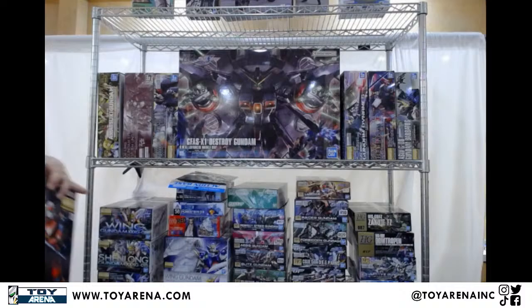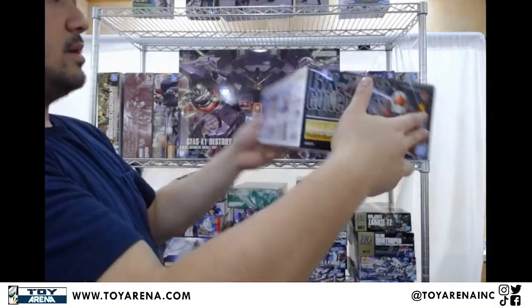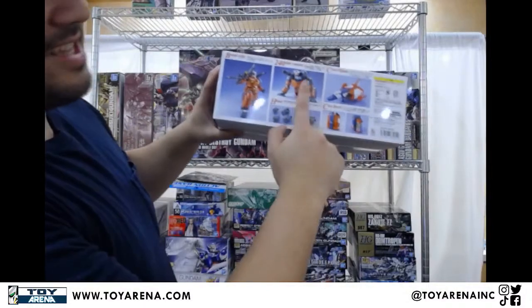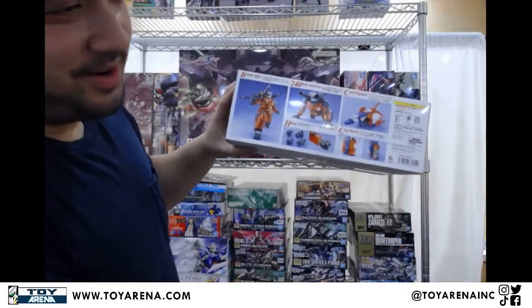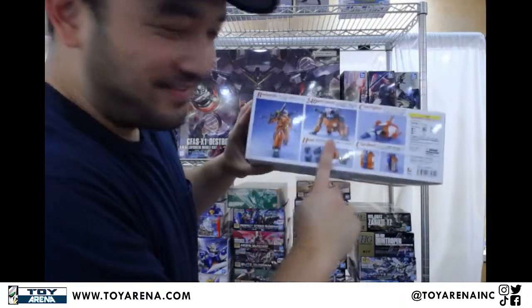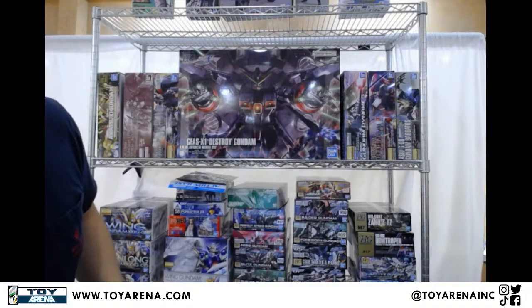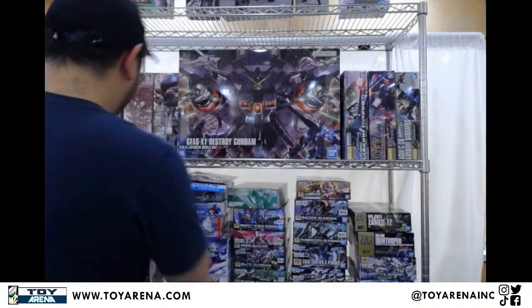More Master Grades now. Got some restocks of the Master Grade Gun Cannon — old UC stuff. This is the firing position. Don't give me any comments — that's the firing position. I'm gonna put that away before it gets a little funny.